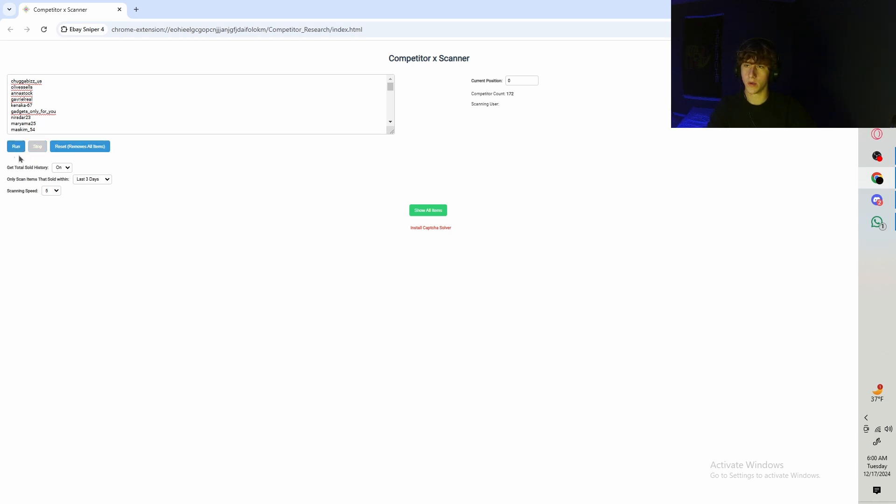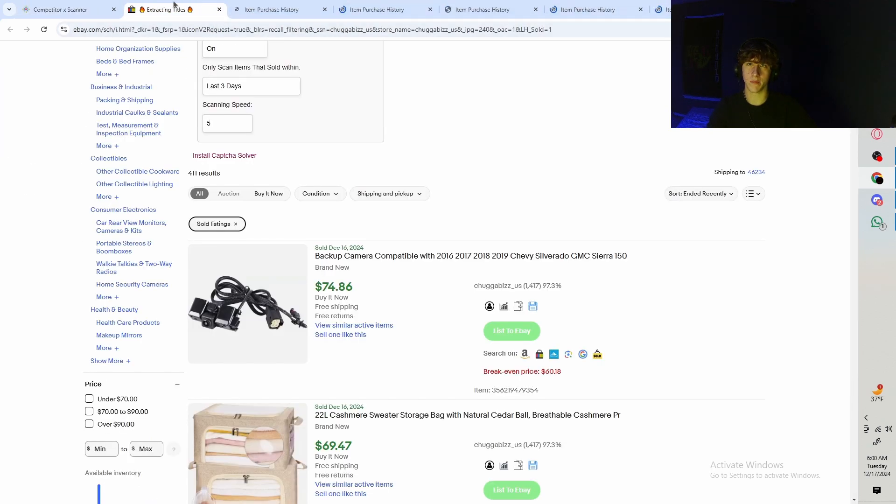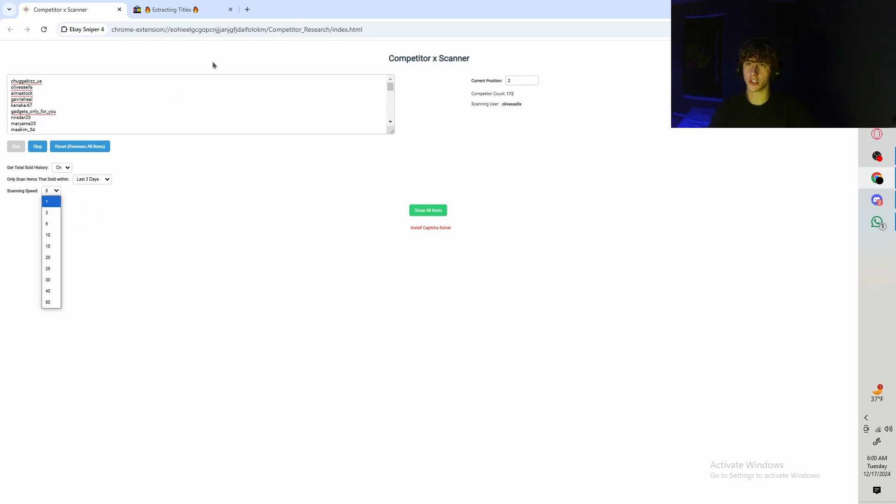The scanning speed is basically how many tabs it's gonna open to scan. When you click run, it's gonna start opening up tabs to get the history of each item. This doesn't matter that much — it's just how many tabs you'll have open at once, so more tabs means quicker scanning if your computer can handle it. I'm gonna keep it at five and click run. Hands off — it's gonna do its thing.